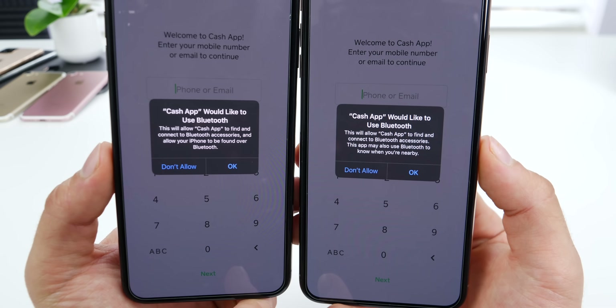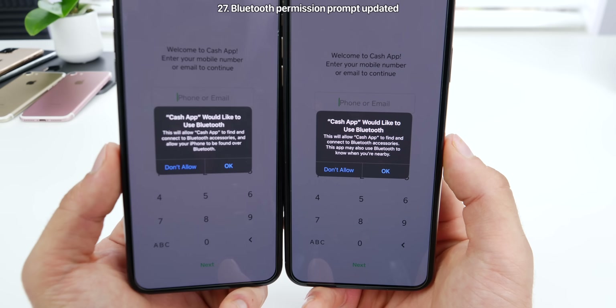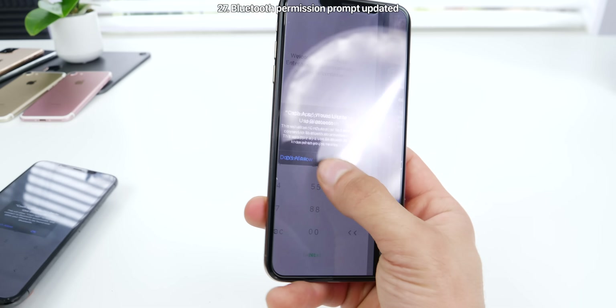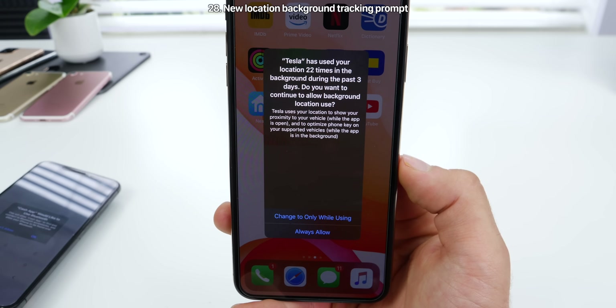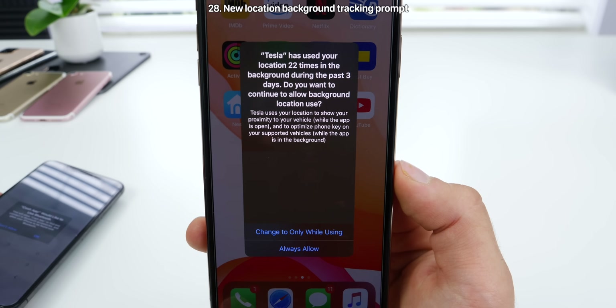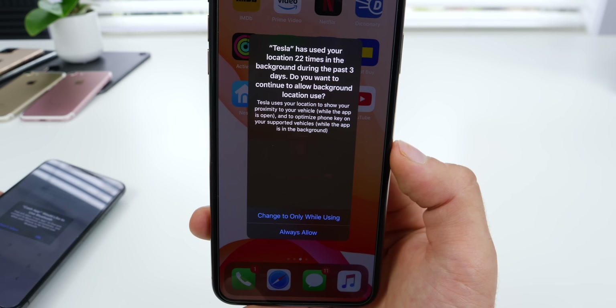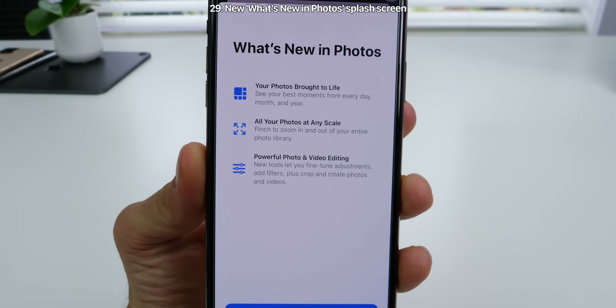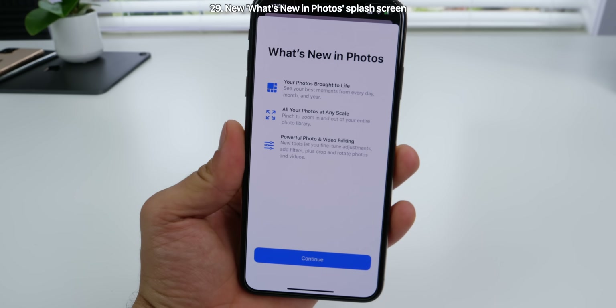After updating, you'll get a couple of new prompts. The Bluetooth prompt has been updated with a new description letting you know which application is using your Bluetooth data. There's also a new location prompt — any application that's been tracking you for a significant amount of time will show you those locations. When you open Photos, you'll see a new splash screen letting you know what's new.